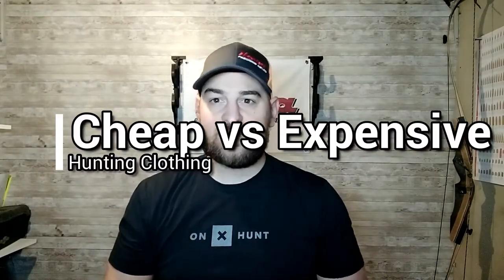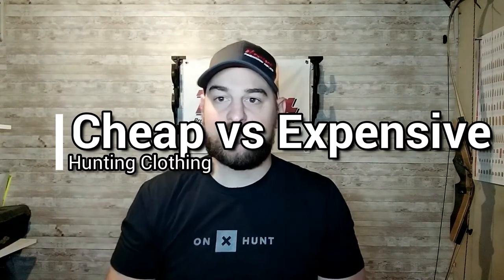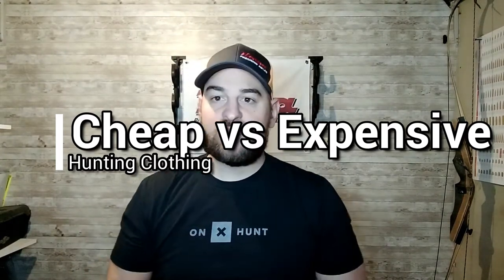Hi there and welcome back to Bullets4Bucks. Go ahead and like and subscribe to my channel so you can see more great content in the future. For today we're going to be going over cheap versus expensive camo clothing or hunting clothing.